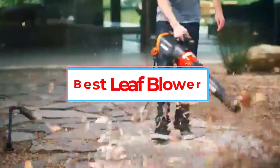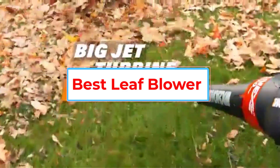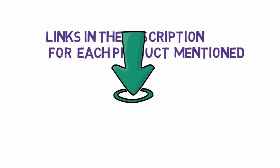Are you looking for the best leaf blower? In this video, we will look at some of the 5 best leaf blowers on the market. Before we get started, we have included links in the description, so make sure you check those out to see which one is in your budget range.